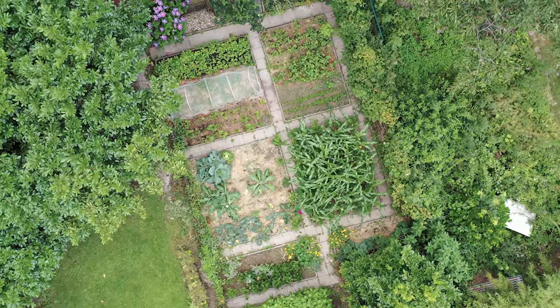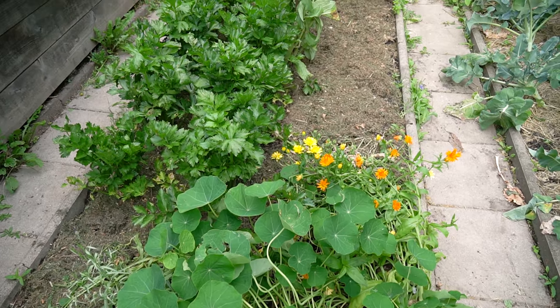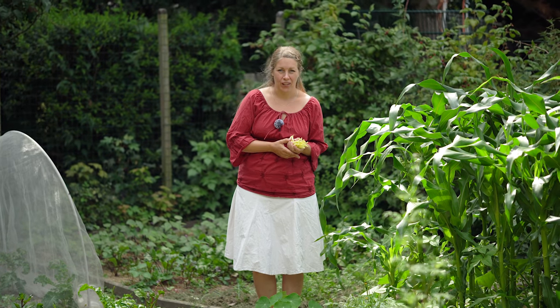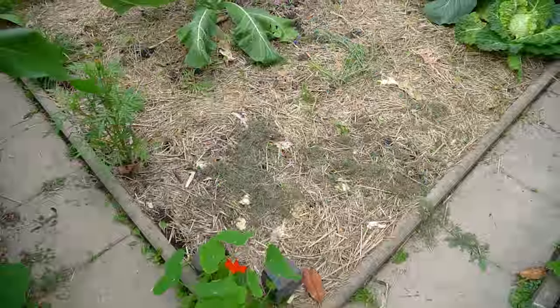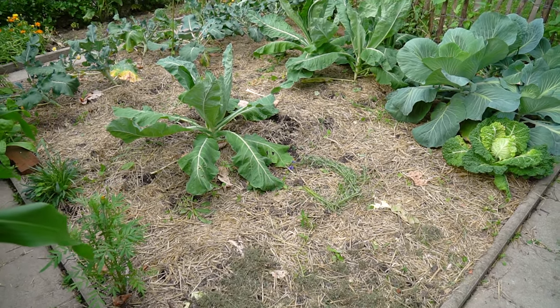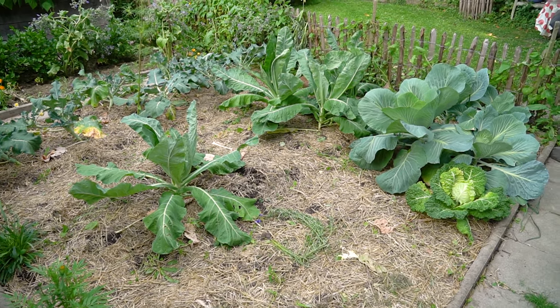Neben dem Hochbeet ist der Stangensellerie, der wächst ganz gut. Daneben stand noch ganz viel Kohlrabi – die sind abgeerntet, jetzt kommen demnächst Buschbohnen als Folgekultur rein. Im nächsten Beet steht der Calinaro, ein Brokkoli – wir haben größtenteils die Köpfchen abgeerntet. Den lassen wir stehen, weil der ganz viele kleine Röschen nachbildet, die man auch noch beernten kann. Daneben stehen noch ein, zwei Blumenkohlpflanzen, die noch ein bisschen brauchen, aber der Großteil ist hier auch schon abgeerntet.